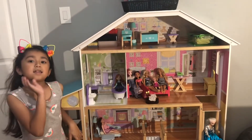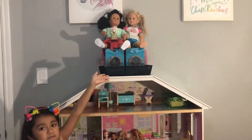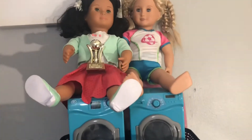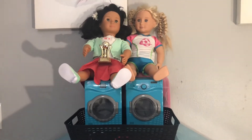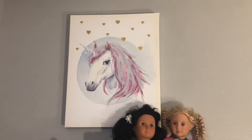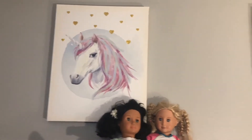The next one I will show you is my American dolls. And right next to this doll is the unicorn, because my room has a unicorn theme — it's an awesome theme.